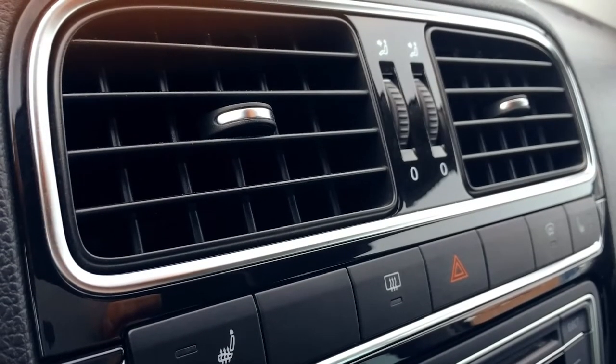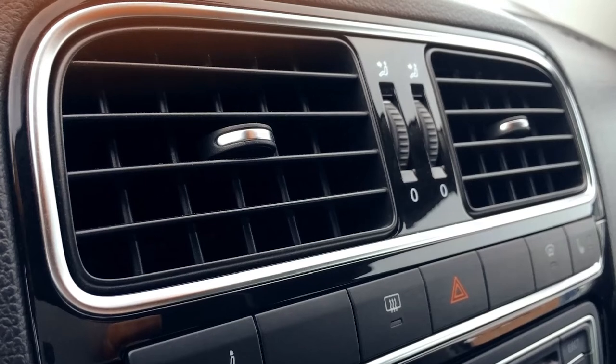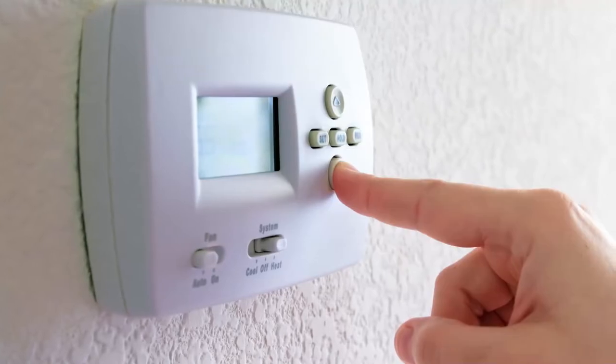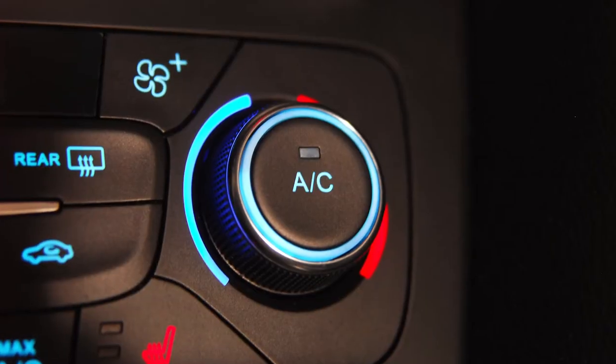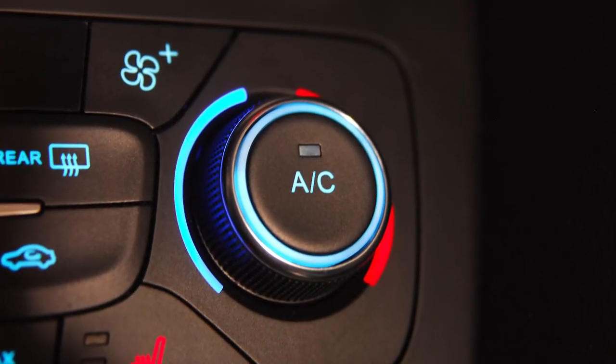Another smart system that your customers might tend to overlook is the vehicle's climate control. Unlike your home that typically uses only a single thermostat to control the temperature, vehicles employ numerous components to keep drivers comfortable.